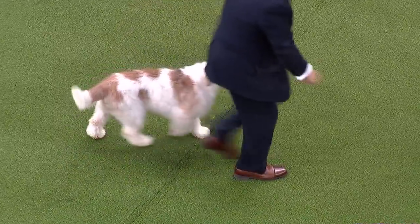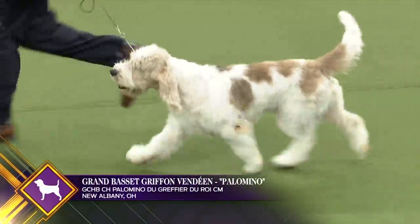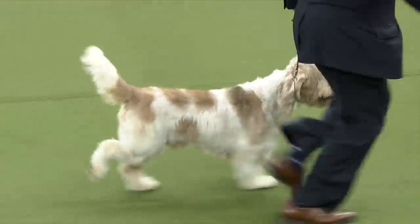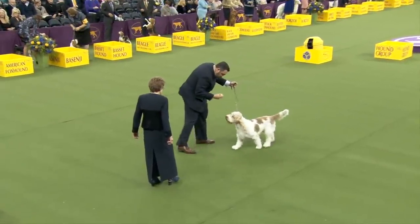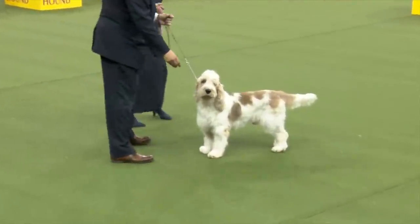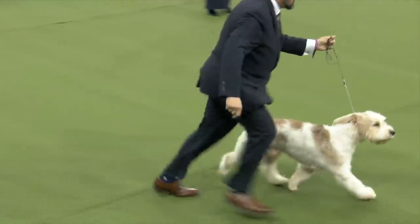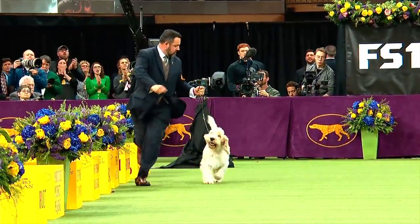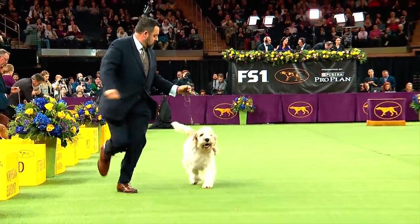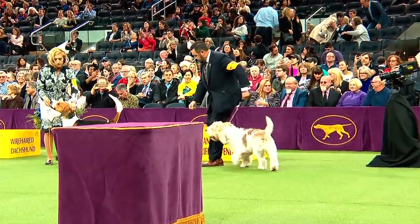New to Westminster this year is the Grand Basset Griffon Vendéen. A rabbit and hare hunter in France, his name translates to 'the large, low, shaggy dog of the Vendée.' His sweet face, long hair, mustache, beard, and profuse eyebrows suggest the look of a worldly but amiable Frenchman. The GBGV possesses great stamina, speed, and courage, and is an intelligent, friendly pack dog that gets along well with others. This is Grand Basset Griffon Vendéen number 11.